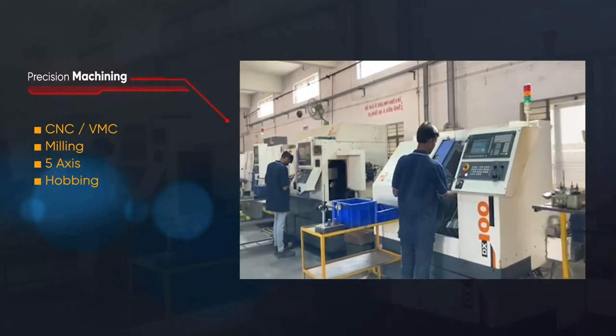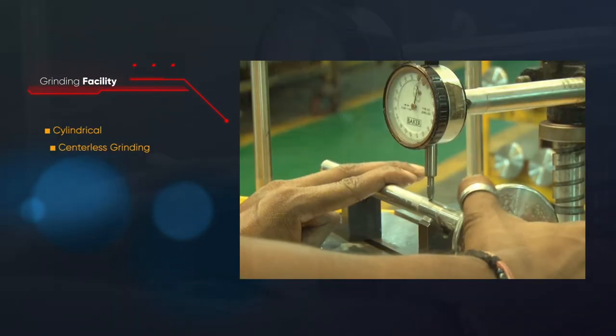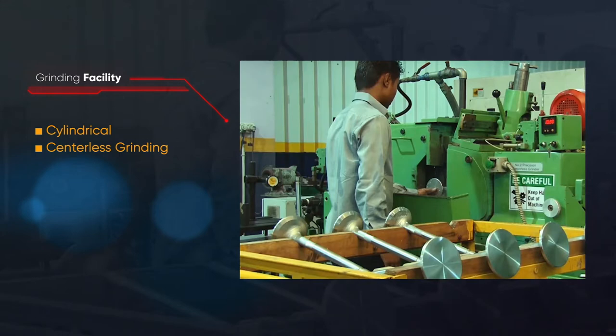Milling, 5-axis, hobbing, grinding facility — cylindrical and centerless grinding.